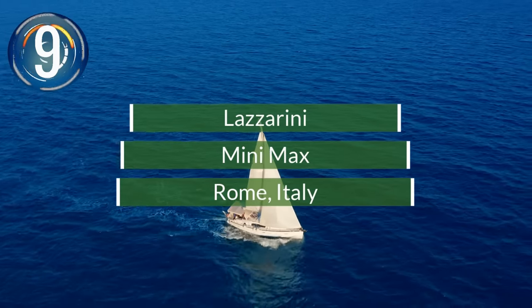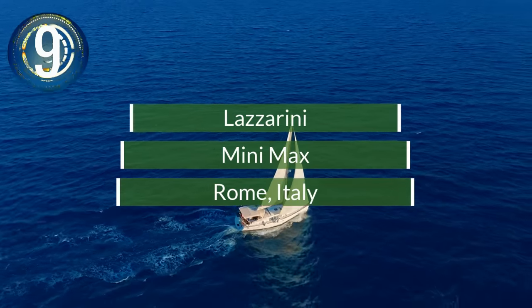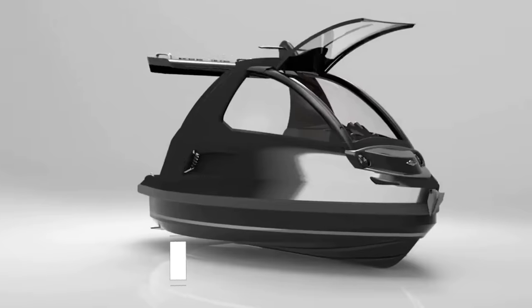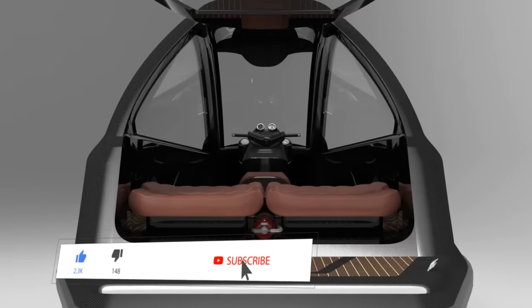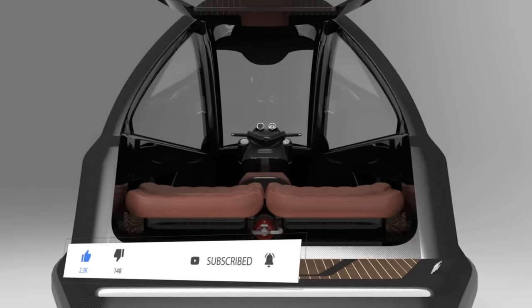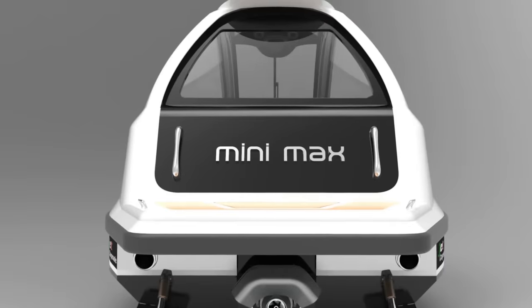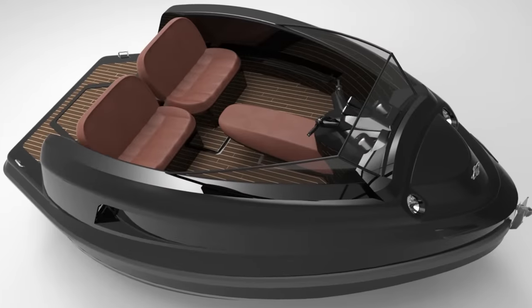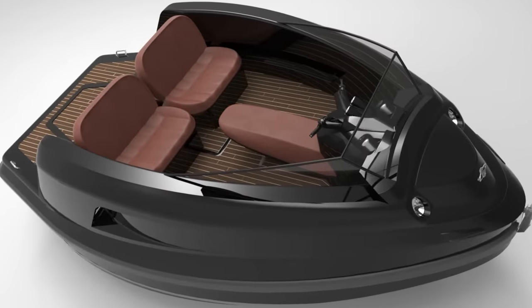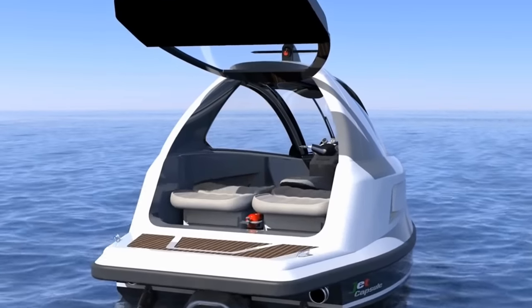Number 9. Lazzarini Design Company has developed a prototype of a small jet-powered watercraft to carry at least four persons on the water in style. It is the mini jet with the name of Minimax. The Lazzarini design firm designs a variety of vehicles and other product types, and is located in Rome, owned by Pierpaolo Lazzarini.